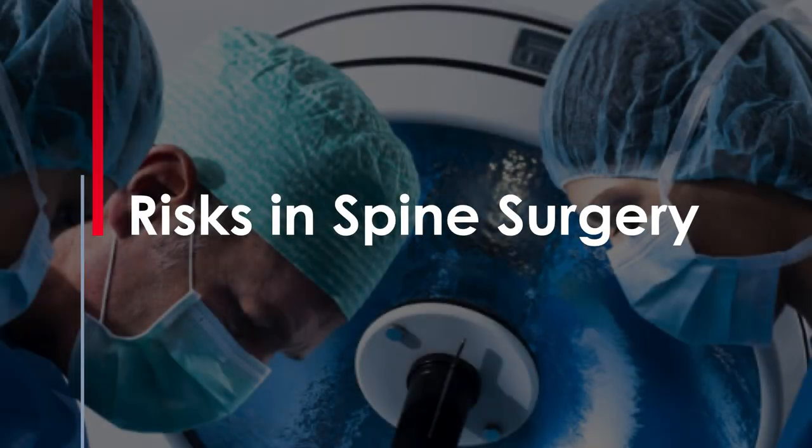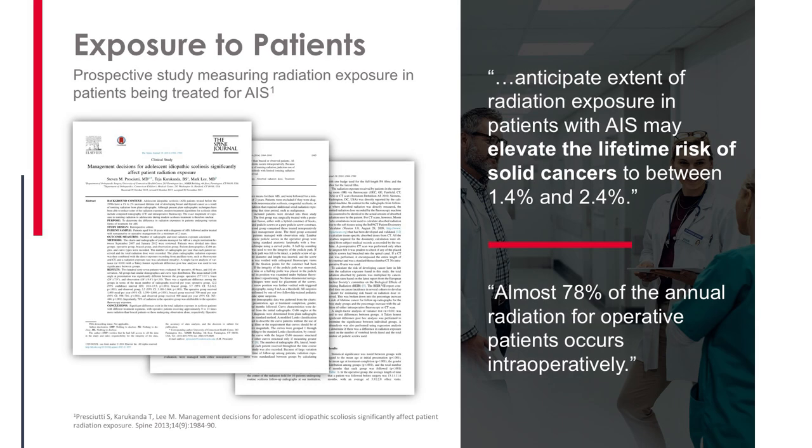Specifically, we need to look at spine surgery and think about both ourselves and our patients. This interesting paper from Spine Journal shows that treating a younger female for adolescent idiopathic scoliosis (AIS) increases their risk of cancer somewhere between one and a half and two and a half percent — basically a two percent increased risk of cancer from the radiation they're exposed to for treatment. And eighty percent of that is coming while they're in the OR.